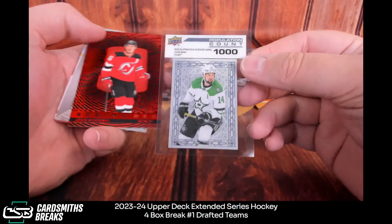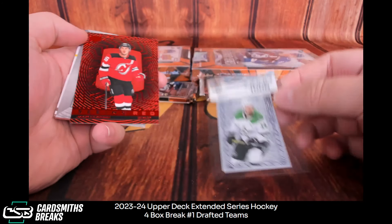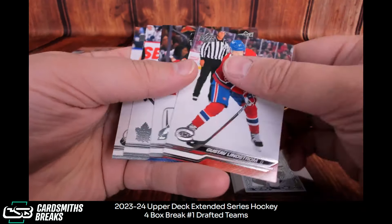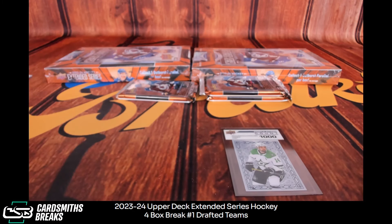Pop Count! Jamie Benn — Pop Count 1,000. Johnson, Hughes, and Leo Carlson. Jack Hughes Seeing Red — that is, by the way. Awesome. Really good looking card, by the way. Super sharp too. This one appears to be in really good shape.